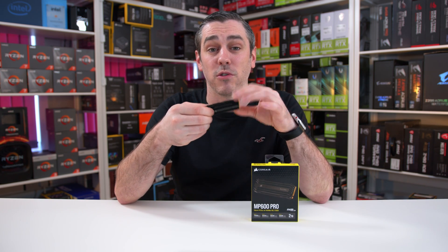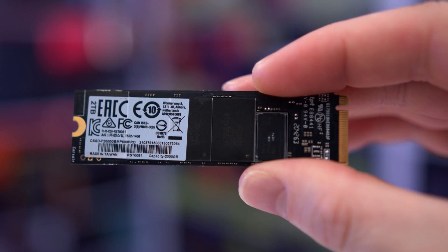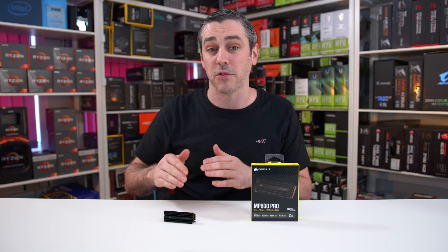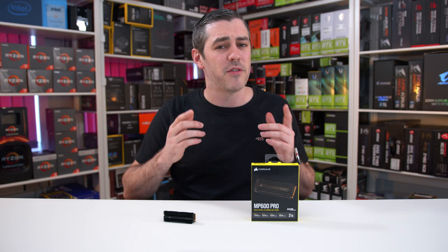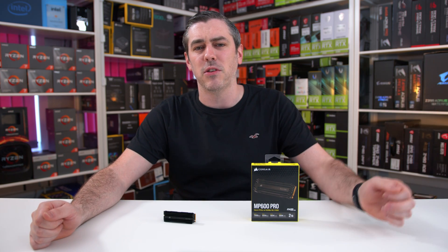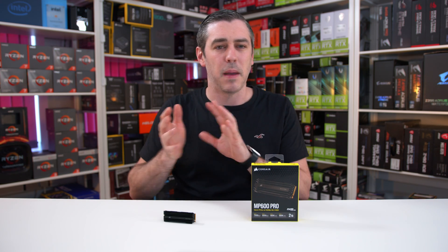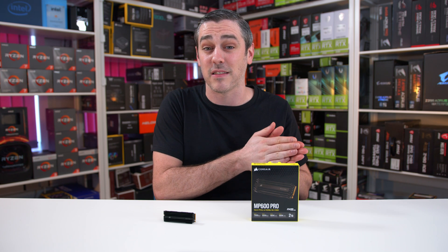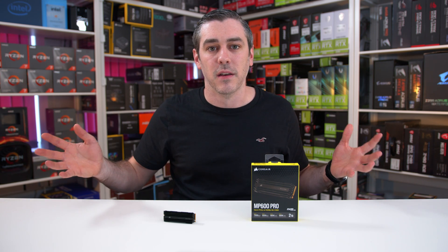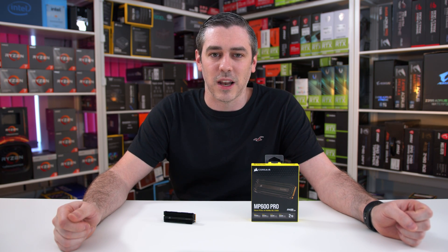Obviously, if you have a board with M.2 shields or heatsinks, you may want to remove that Corsair heatsink for that sleek look — though be warned, it's a little bit fiddly and you may actually rip the thermal pads in the process. So let me know: what kind of drive are you rocking in your system? Are you all about those blistering fast speeds, or do you prefer capacity, or that sweet spot of faster than a hard drive and maybe even faster than a base-level SATA SSD, but with a larger capacity without breaking the bank? Either way, I hope you enjoyed this video — if you did, you know exactly what to do, and I will see you in the next one.